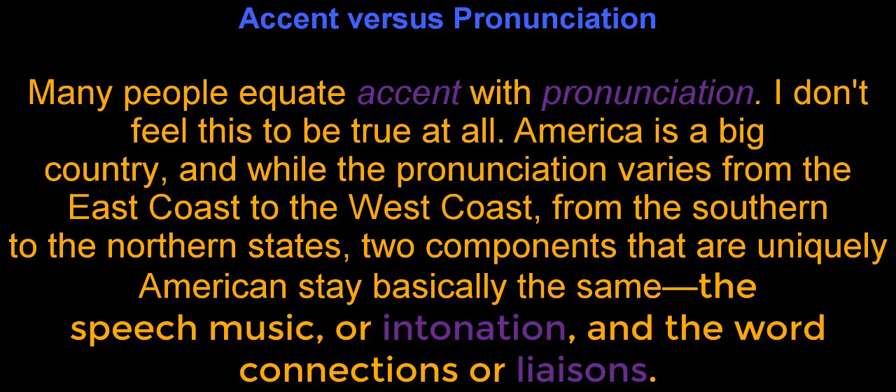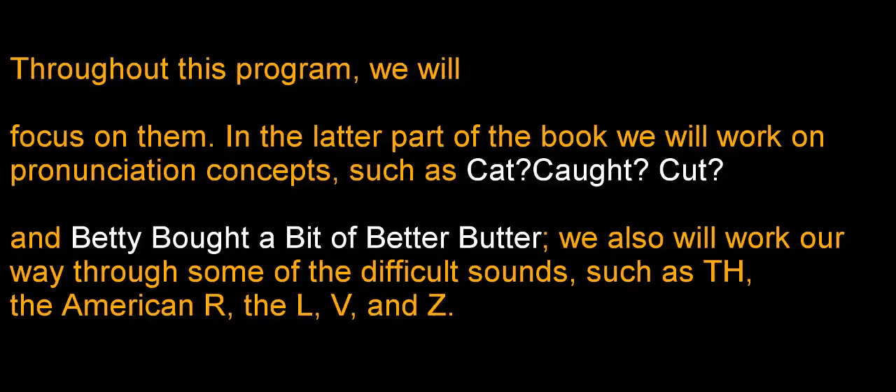Accent versus pronunciation. Many people equate accent with pronunciation, but I don't feel this to be true at all. America is a big country, and while the pronunciation varies from the east coast to the west coast, from the southern to the northern states, two components that are uniquely American stay basically the same: the speech music, or intonation, and the word connections, or liaisons. Throughout this program, we'll focus on them.